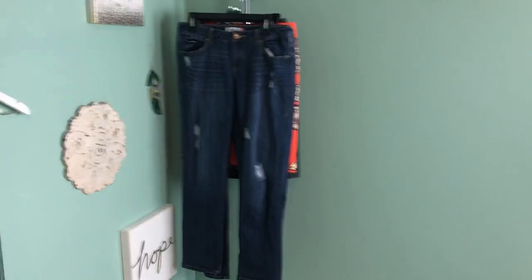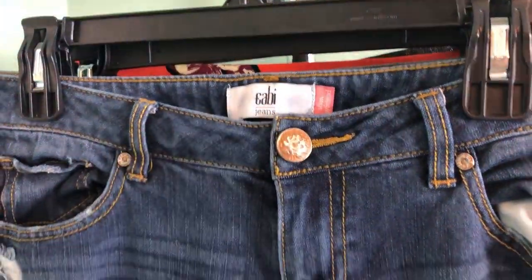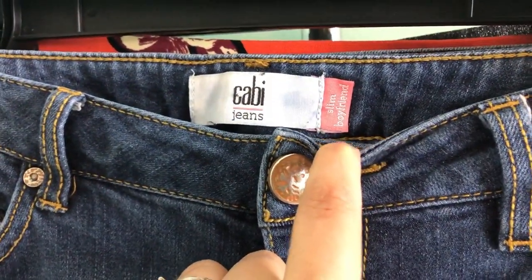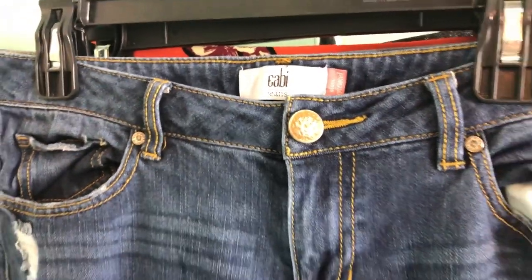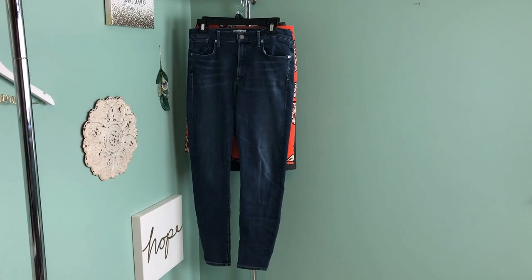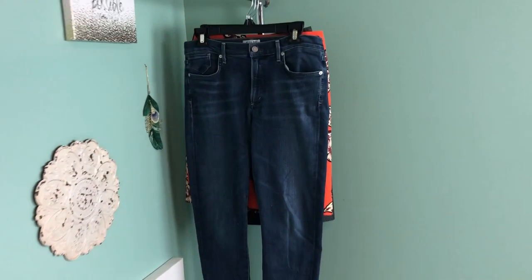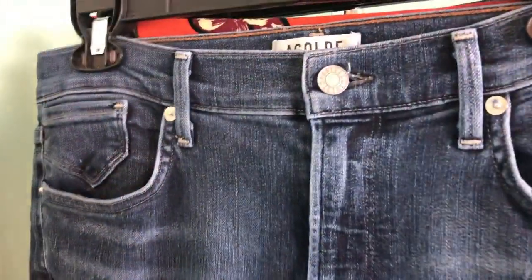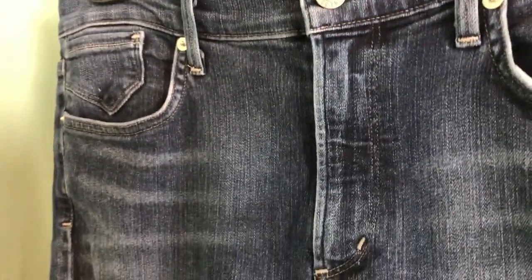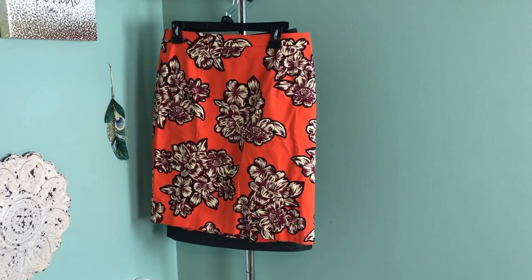The next two pieces are both jeans. First is a pair of Kavi new-tag distressed jeans — there's the tag — and they're a slim boyfriend jean, which is really in style right now. The second pair I was also excited to find: the brand is called AG, and my friend Ashley told me it's actually part of the Citizens of Humanity brand. There's the tag — these retail for quite a bit. They have a tiny bit of pilling on the front but I still think they'll do well.